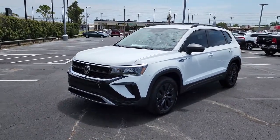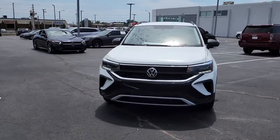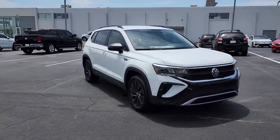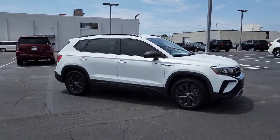Can you see yourself in the 2022 Volkswagen Taos? This vehicle delivers the style, comfort, and efficiency you need to meet the needs of today's lifestyle. Confidence comes standard when you're behind the wheel, prepared for the journey ahead.